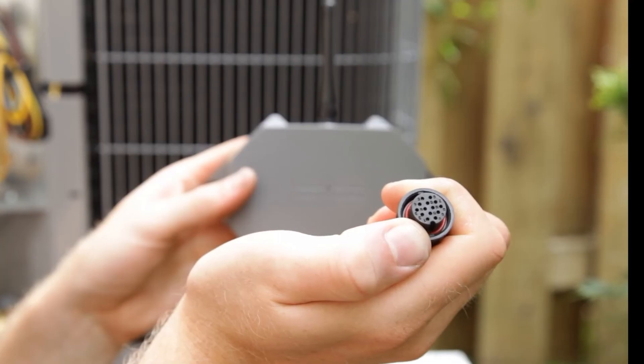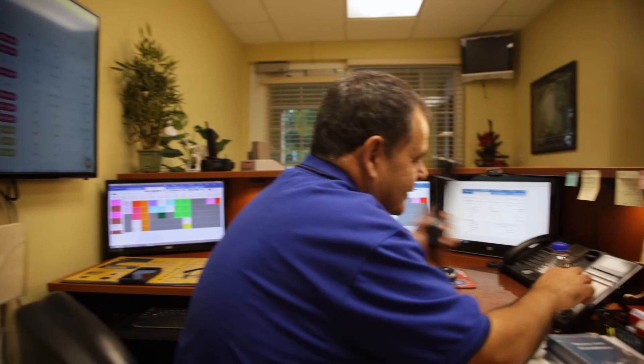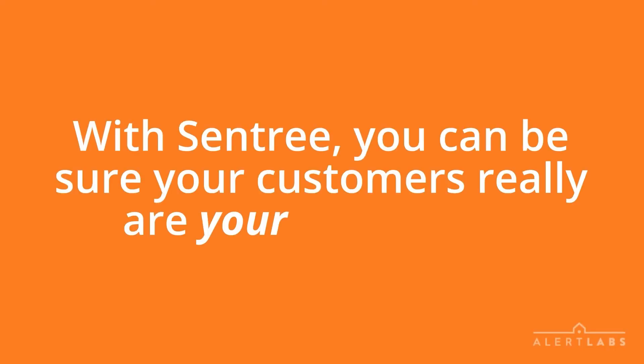Imagine receiving an instant alert from Sentry and fixing a customer's AC without that customer having to call you. With Sentry, you can be sure your customers really are your customers.